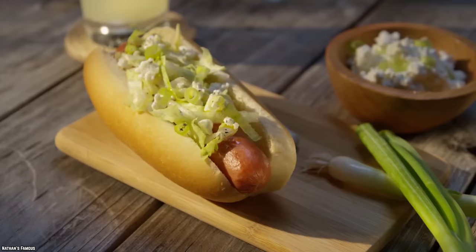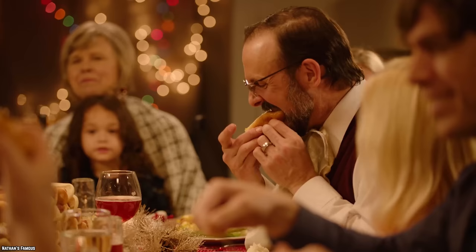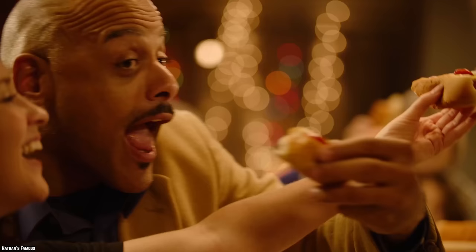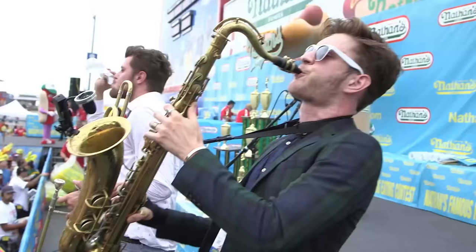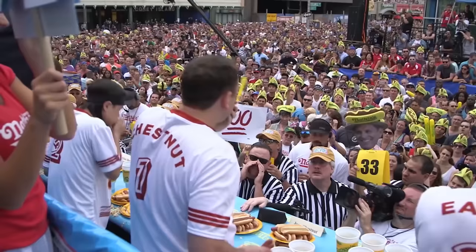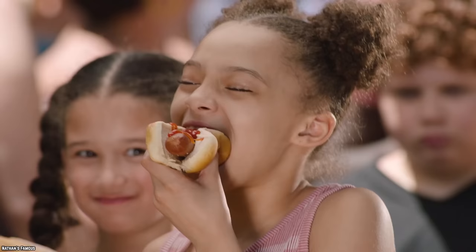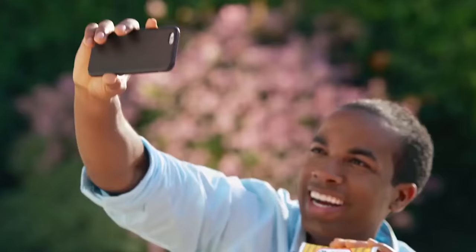Nathan's Famous is one of the iconic brands when it comes to hot dogs in America. Even if you don't eat a lot of these meaty treats, you've probably heard of Nathan's hot dog eating contest. The televised event takes place on Coney Island every 4th of July and draws quite a crowd of hot dog enthusiasts. Competitive eating isn't for everyone, and Nathan's Famous tastes just as good when you only want one, or maybe two.